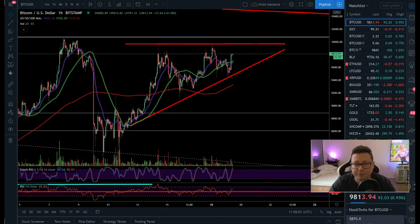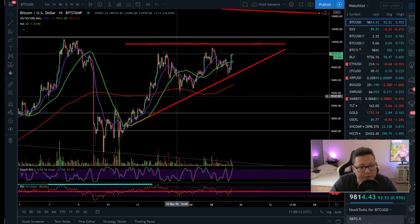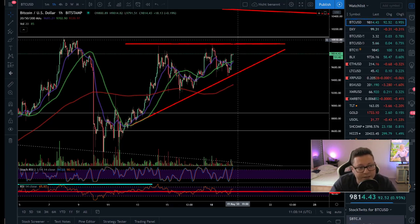Hello everyone, thanks for tuning back in. Alessandro the Crypto here. Let's do a quick TA video because Bitcoin is currently in this potential bullish pattern, starting to break and test this $10,000 resistance. So far we still didn't manage to break it, and we also have some bearish signs.